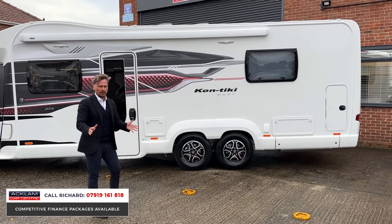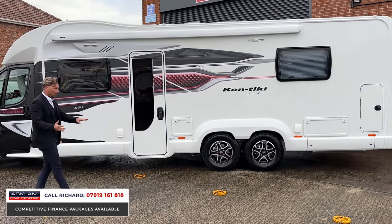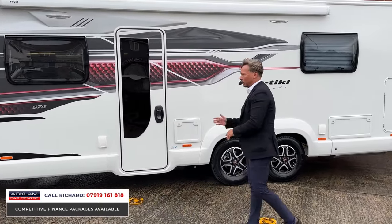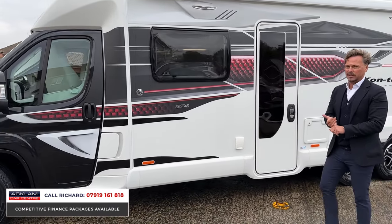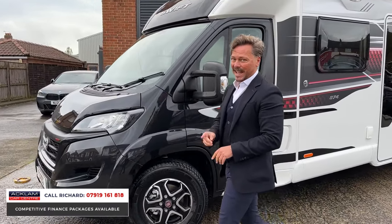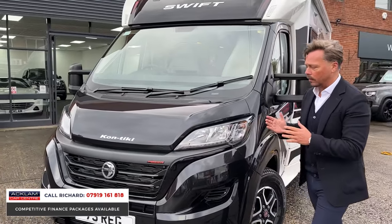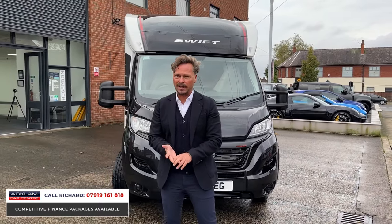Nine meters long, giving it a double lounge — front lounge and end lounge — meaning it has so much space on the inside. It's a travel-five, sleep-six motorhome on a tag axle. Interior finishes are incredible, with full leather throughout. Importantly, it has a nine-speed automatic gearbox and 180 brake horsepower, so it has real power for drivability.